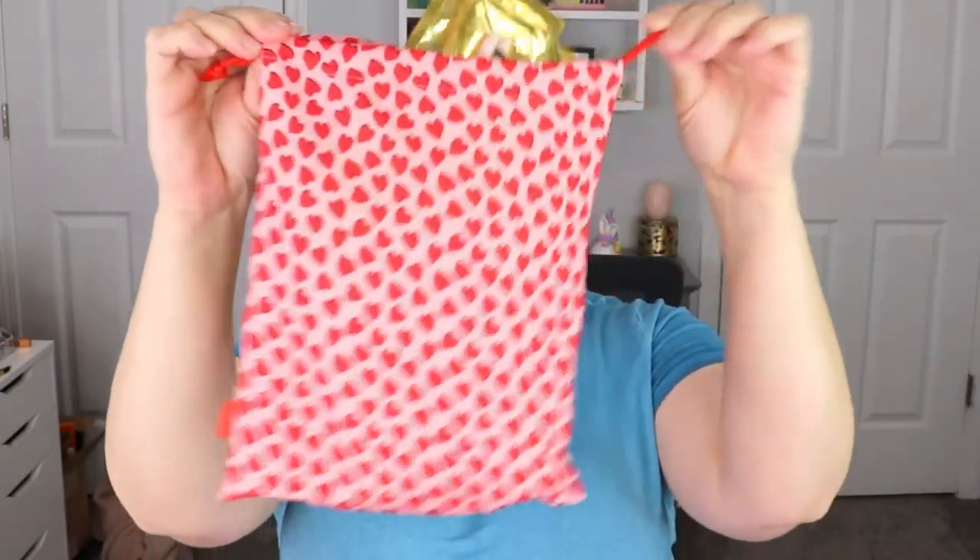Moving on to our Ipsy Glam Bag Plus — there is a lot of stuff popping out of this bag. This was the bag for the Glam Bag Plus, it's a little heart drawstring bag, super cute. One of the first items I see is the Beauty For Real liners. I did get this in my PR box so I won't be keeping this, but we got two of the same exact one — Heaven's Door and Night Fever. These are going in a giveaway and I did enjoy these.